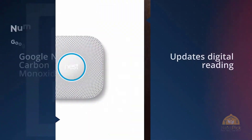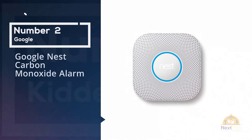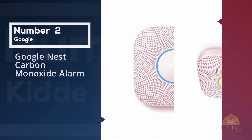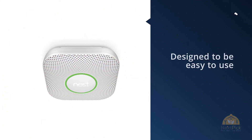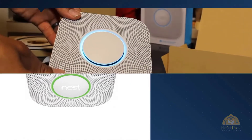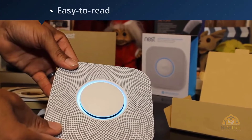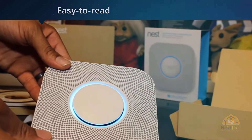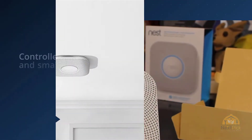Number two: Google Nest carbon monoxide alarm. The Nest Protect smoke and carbon monoxide duo detector is designed to be easy to use. Easy-to-read light alerts and automatic mobile notifications using Wi-Fi and the mobile Nest Protect app make for a controlled, safe, and smart home — even when you're away. It includes a 10-year best-in-class electrochemical carbon monoxide sensor.